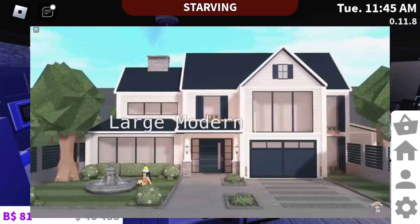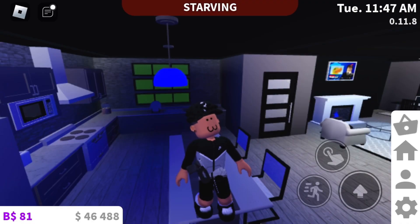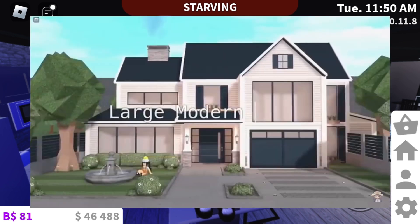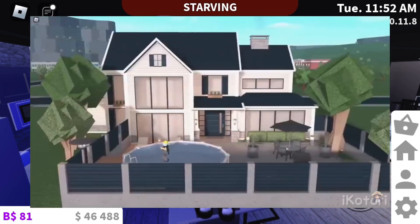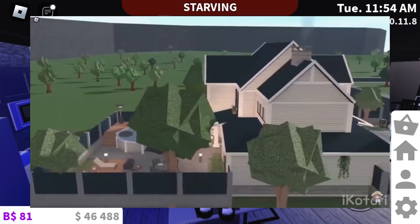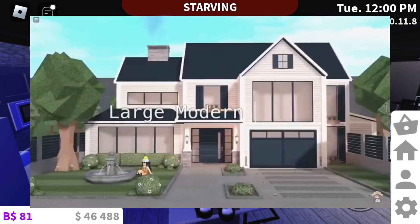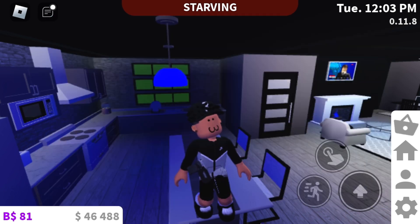I'm not even gonna lie, this look like Peppa Pig's house. Something about it just reminds me of Peppa Pig's house — comment down below if you understand what I'm trying to say. Maybe it's because it looks basic and like a cartoon house. But besides that, it looks nice. Here's the back — it has a nice little pool and everything. Here's the side of the house. It looks nice. I'm giving it a 7 out of 10.